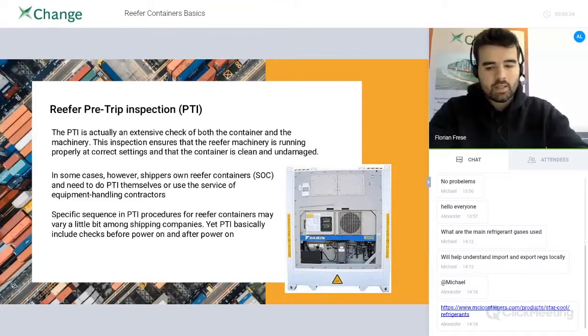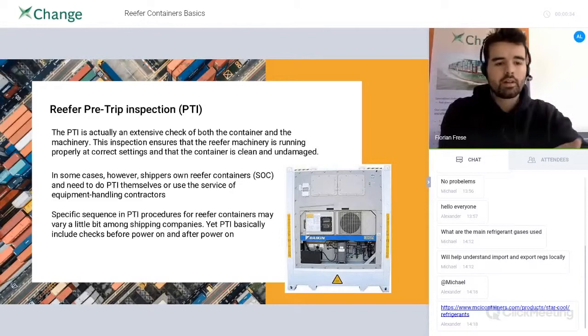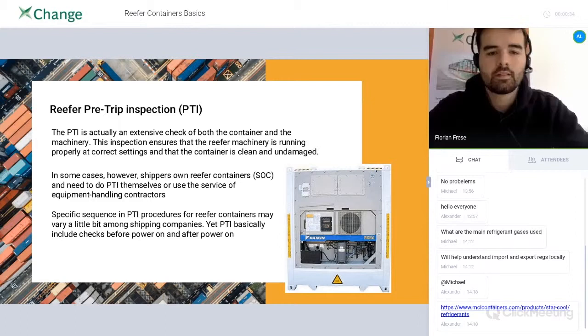There is a pre-trip inspection to ensure that your reefer is in good condition for transport. Everybody knows about the PTI test — it should be in good shape. You need an inspector to come to your container before you can release it to the carrier for the next use. They test the equipment in run mode for 30–40 minutes. If there are no errors and the system's computer shows levels are stable, everything works. There are two parts of the reefer pre-trip inspection: one with power off and one with power on.